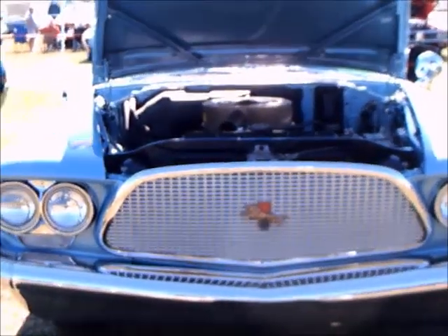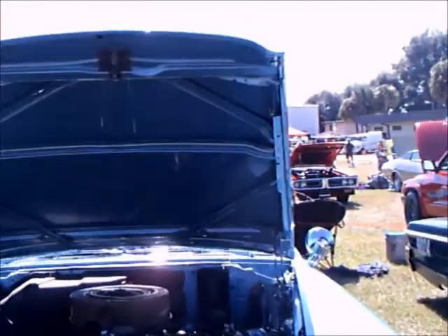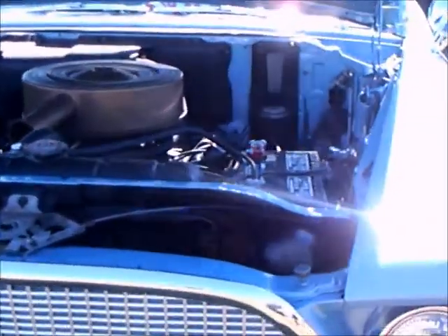This is a 1960 Chrysler Windsor four-door sedan. The color is polar blue — it's a very nice, medium blue.